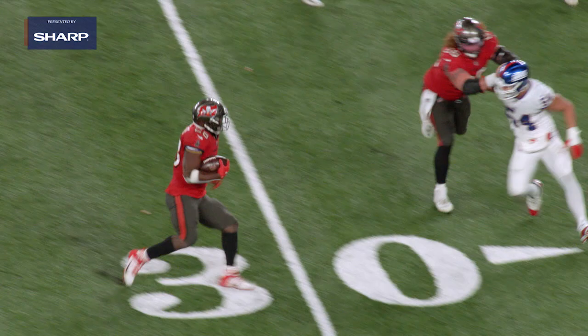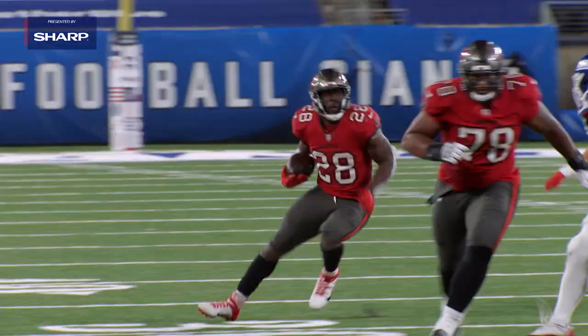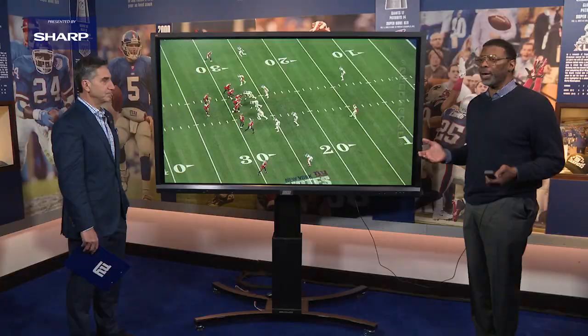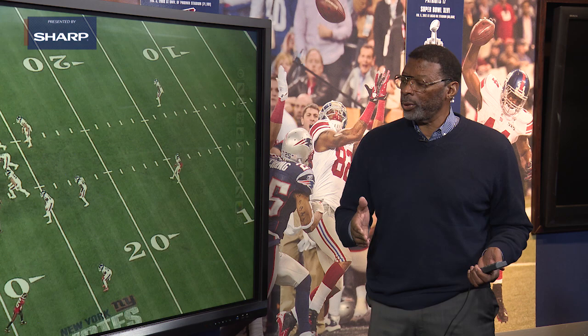Slot corners tend to be smaller by nature, but you do have to get your nose dirty — it is football. And the one requirement in a Patrick Graham defense: you've got to be able to tackle, and you've got to be physical, man one through eleven.